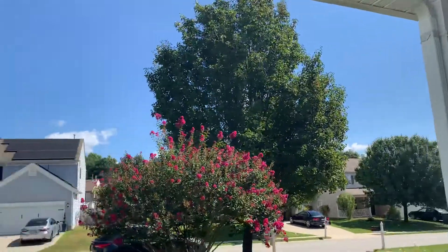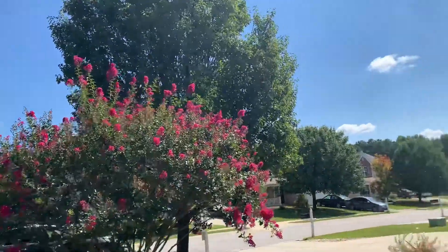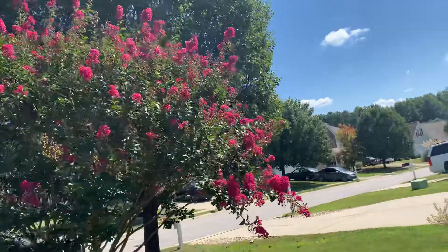Yeah, really nice property, nice neighborhood, not too far from downtown Clegan — probably about 10 minutes from the highway, so not too far of a drive.